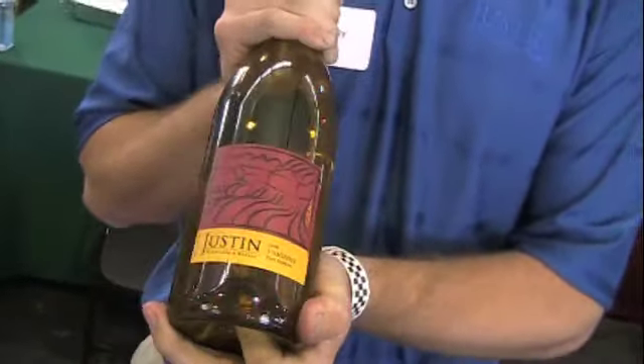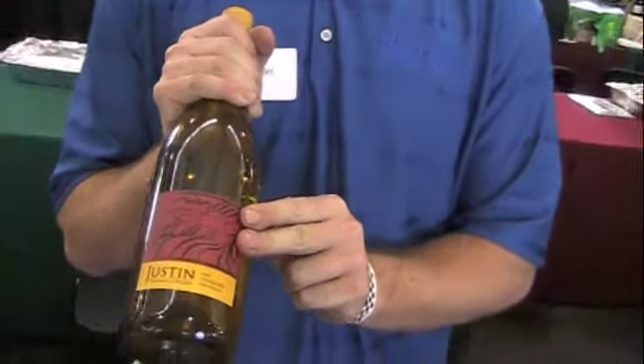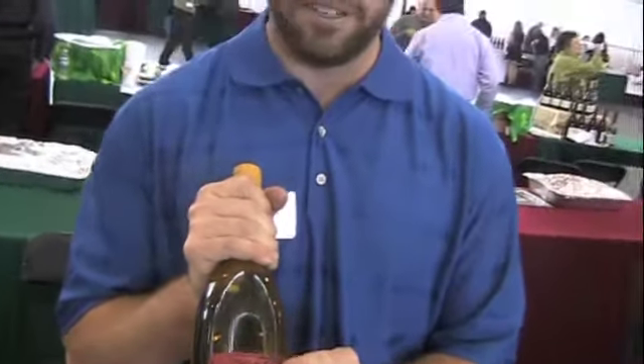Today we're pouring our 2008 Viognier. This is part of our artist label series. In 2008, all our wines will be sharing this same logo. Faux 8 Viognier — barrel fermented, barrel aged. No malolactic fermentation, but aged on the lees for approximately eight months in barrel.